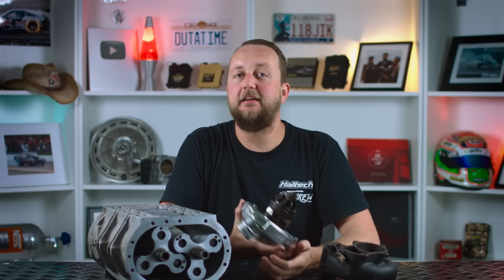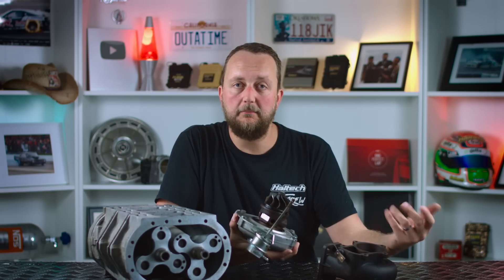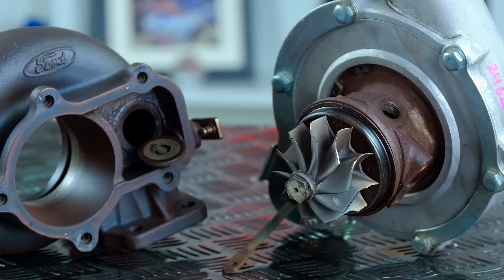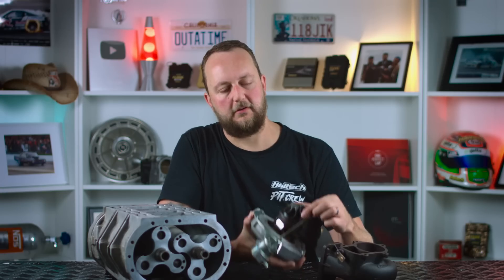The exhaust wheel is driven by exhaust gases that otherwise would have just been wasted straight out the tailpipe. So sure, it's not entirely free — the exhaust turbine does create a restriction for the engine. However, the recovered energy well outweighs the loss from the restriction of the turbine wheel.